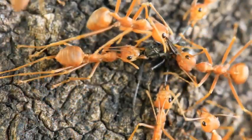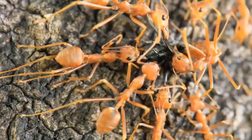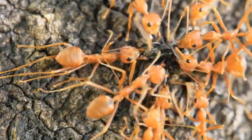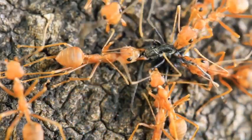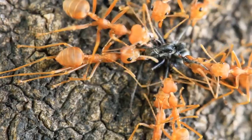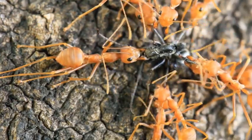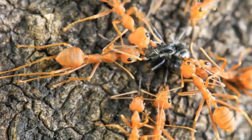So my children, there you have it — a detailed look at the incredible world of ants, from where they live, what they eat, how they communicate and their fascinating life cycle. Hope you enjoyed learning about fantastic ants. Bye for now and see you again soon in another exciting adventure.